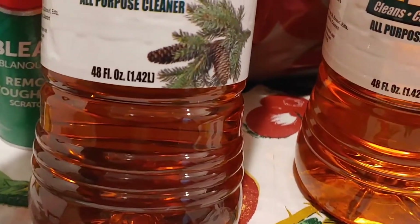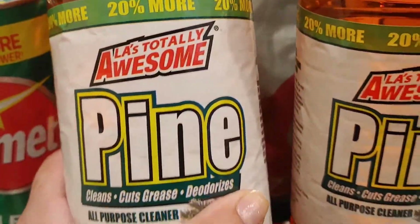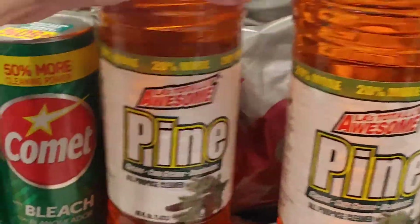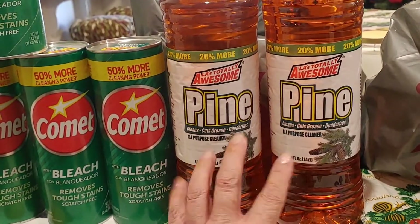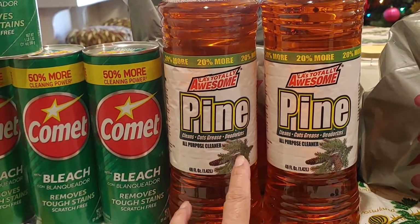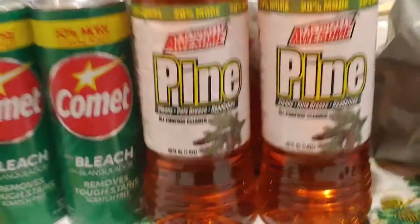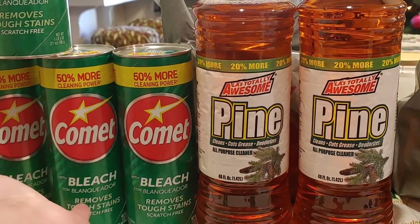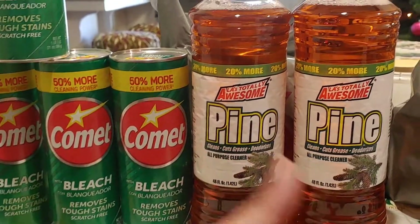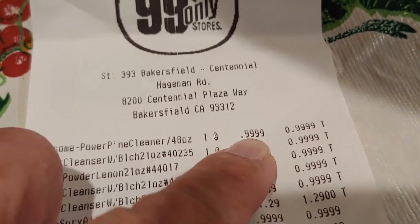I got two of these huge 48 fluid ounce LA's Totally Awesome Pine cleaner. Look at how huge they are next to the Comet. This stuff is awesome — it's a repeat purchase. It smells great, cleans all hard surfaces and floors. 99 cents — it's even cheaper than what Dollar Tree was before they hiked their price to $1.25.